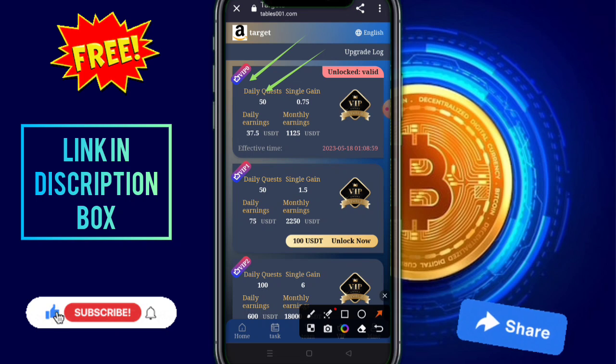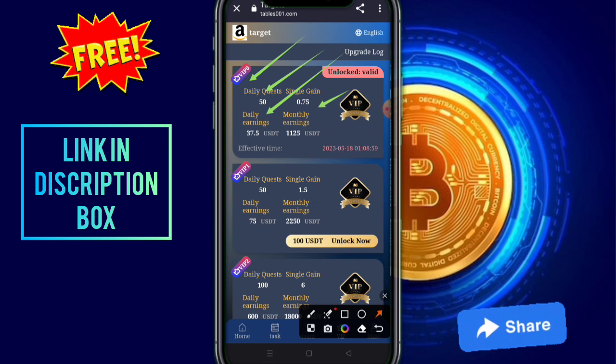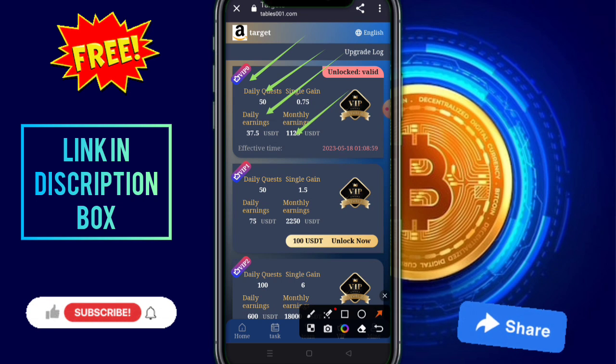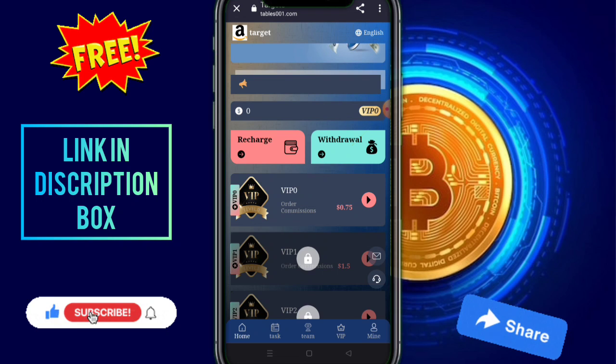These are VIP 0 automatic unlock, and these are your total tasks. You do not need to recharge. These are VIP 0 automatic unlock, and your daily earnings are 37.5 and your monthly earnings are 1.25.